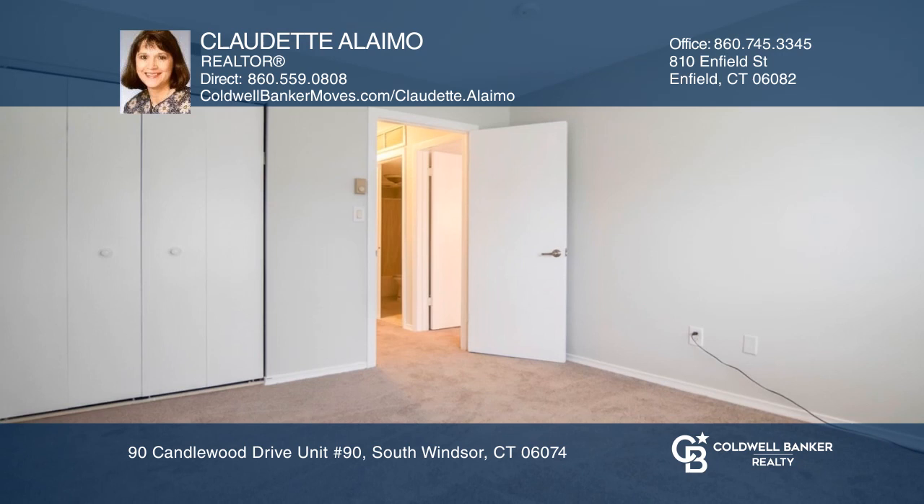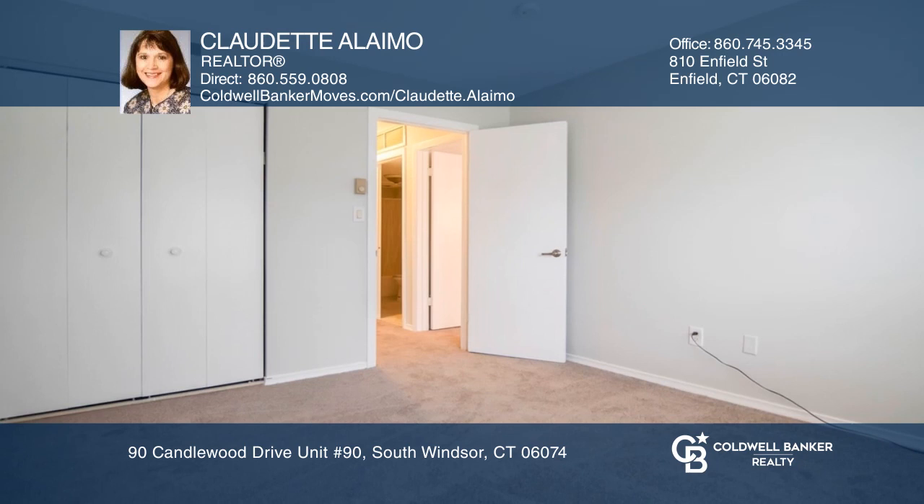The master bedroom has double closets with great space and newer carpeting. There are two remodeled full bathrooms. Fall in love by contacting Claudette Alimo to schedule a tour.